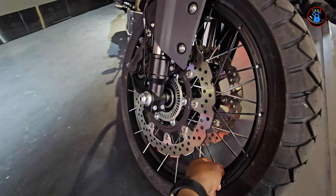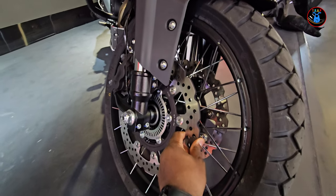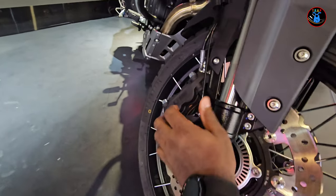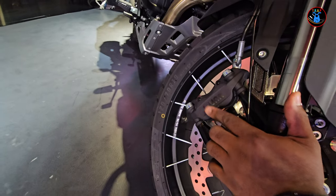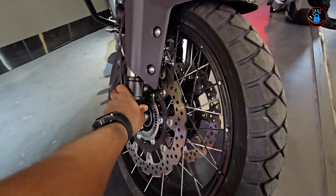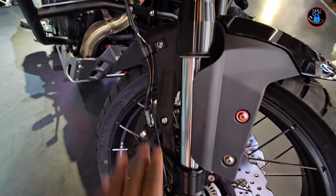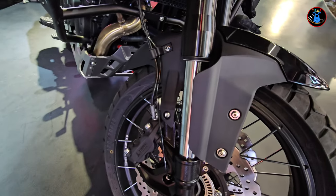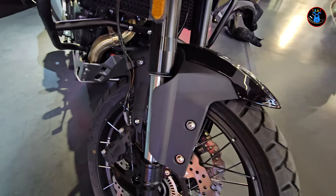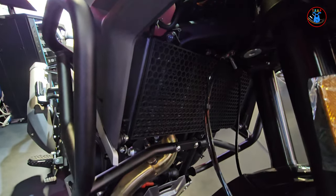It comes with spoked wheels, just like on the BMWs. Double brake discs in front with ABS, and it comes with J1 brake calipers — all looking very solid metal. The fork travel is relatively long, so it's going to be good for adventure riding.